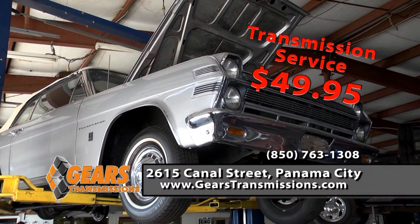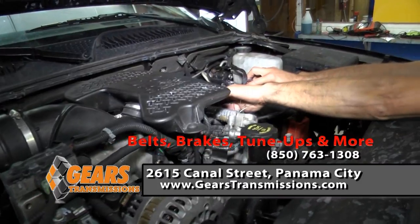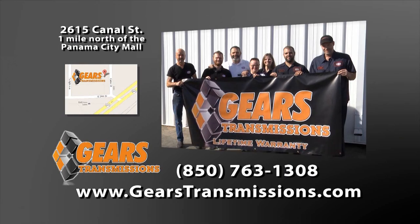Hi, I'm Jay. And I'm Katie. We'd like to invite you to Gears for a complete transmission service for only $49.95. If your car needs belts, brakes, tune-ups, and more, we're the place to come to. We have lifetime warranties on our exclusive Gears transmissions.